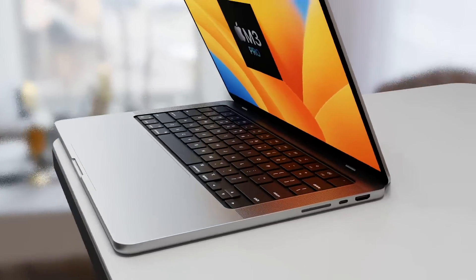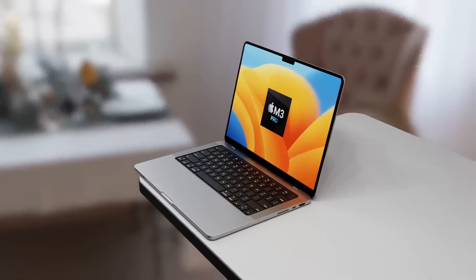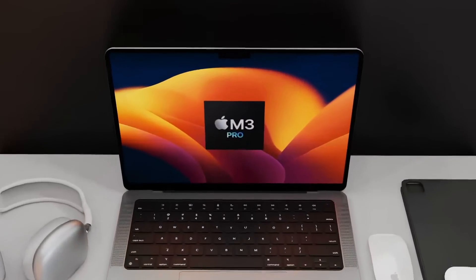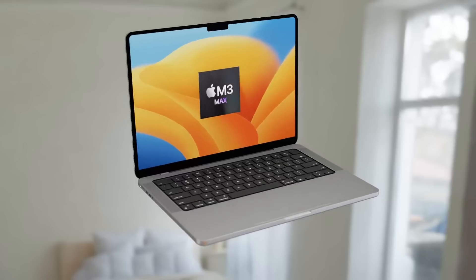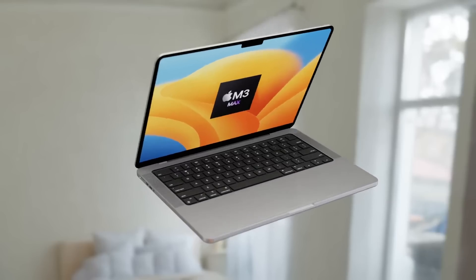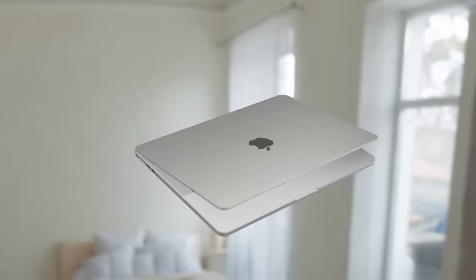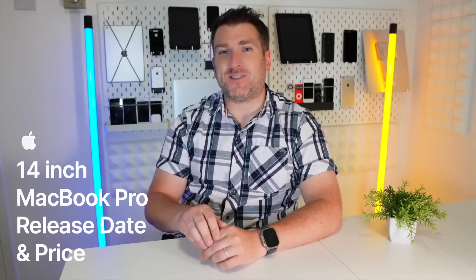The brand new 16-inch MacBook Pro launch date has been moved, and it's quite a big change to when it looks like it's going to be coming out, with the M3 Pro and M3 Max chipset inside it. Today I want to go over the details about all of this, how powerful the M3 Pro and M3 Max are going to be, and the M3 Max 14-inch MacBook Pro release date and price.